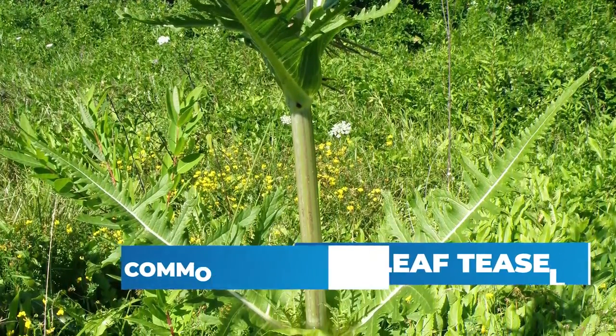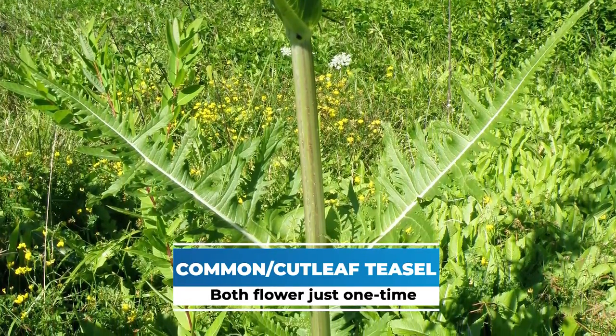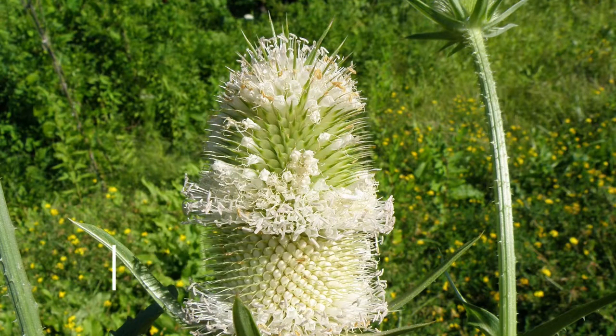Both of these plants flower just one time and then they're dead. Management is possible, and the more we know about this plant early on, the quicker we'll be able to eradicate it.